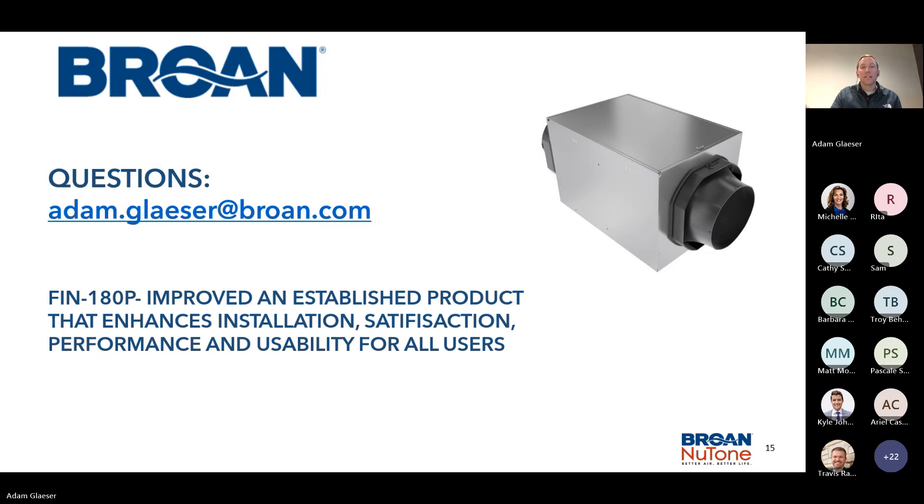Any other questions? A question came in about CFM ranges for the unit — we have 130 and 180 CFM, up to 180 CFM. I can get you the spec sheet if you'd like. Just need your contact information and we'll be glad to get that to you.